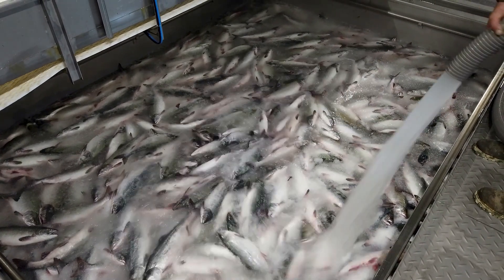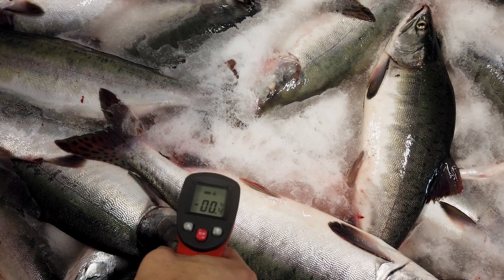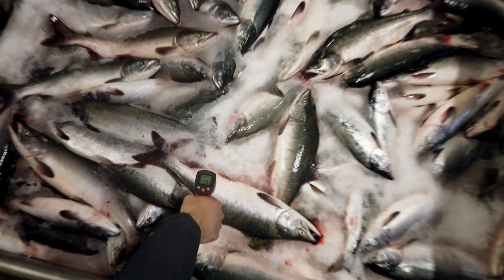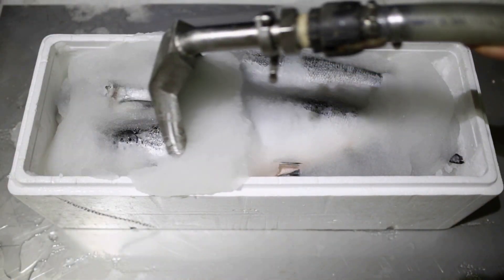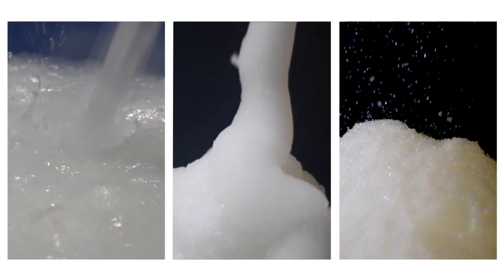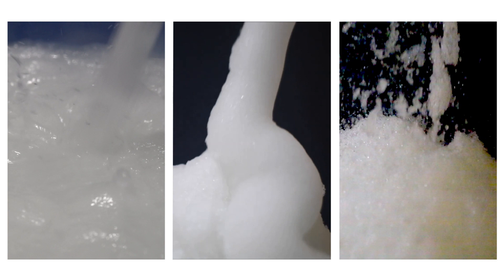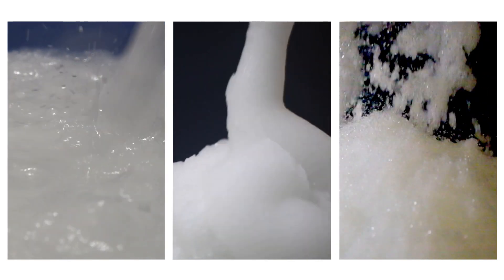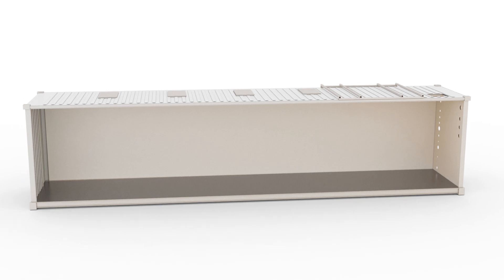Deep Chill is a slurry ice made of microscopic crystals with the highest cooling capacity. It cools your product faster at the optimal temperature and protects it from any damage that would lower its value. Our unique technology can deliver Deep Chill in different forms and consistencies — from liquid to paste to dry crystals — so you can use it in every stage of your process.